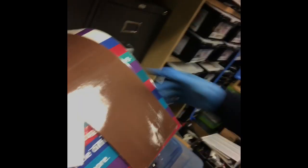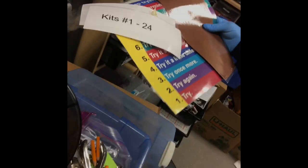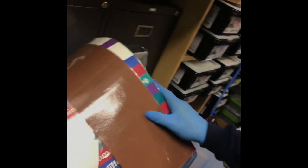Then I'll come through before we open it up to staff to have them see if there's anything they want or need for their classrooms. Before I open it up to staff, I'll come through myself and look to see if there's anything we actually need to keep.